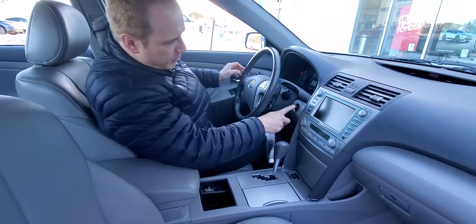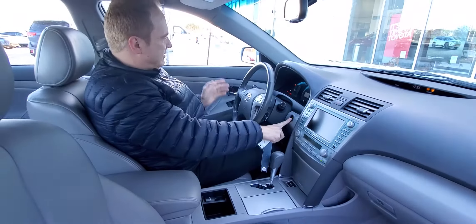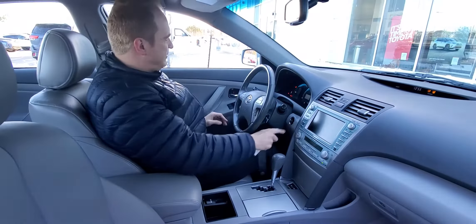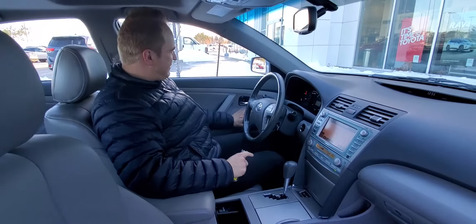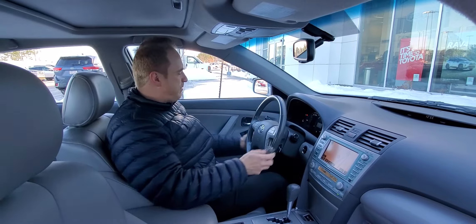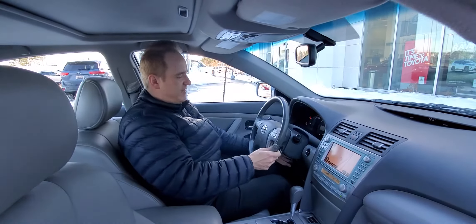This one has got the Smart Key system, so touch handle, push-button start. You've got a power driver seat, leather interior, heated front seats, power windows, power door locks, power mirrors, and tilt-and-telescopic steering.